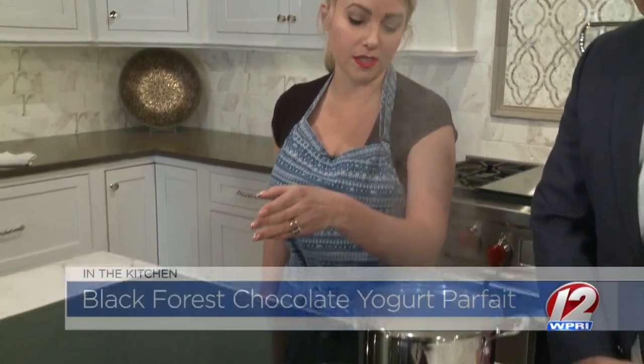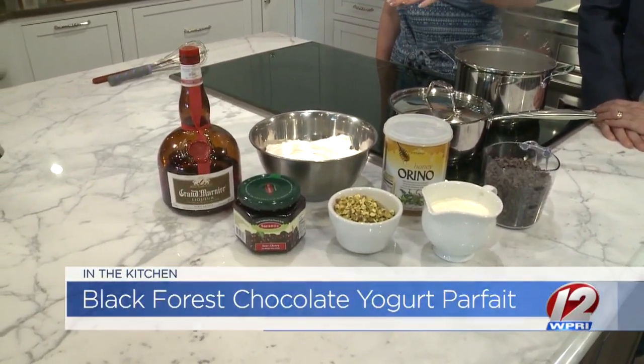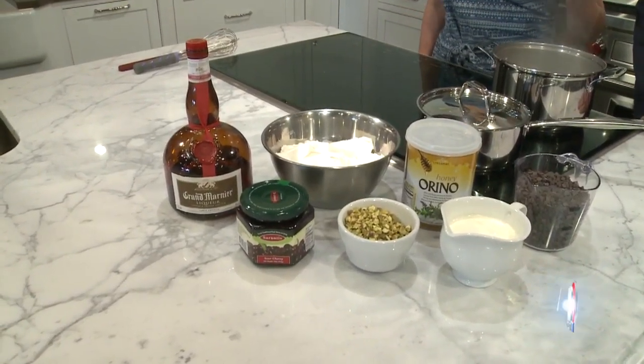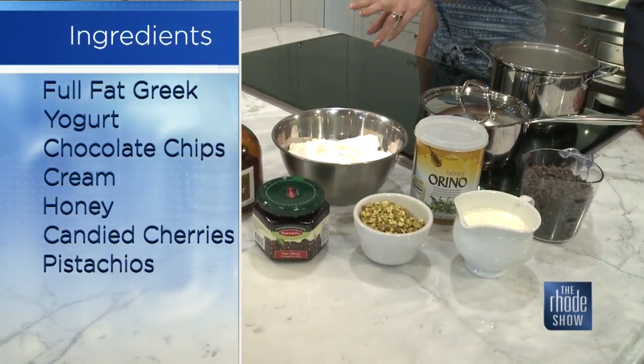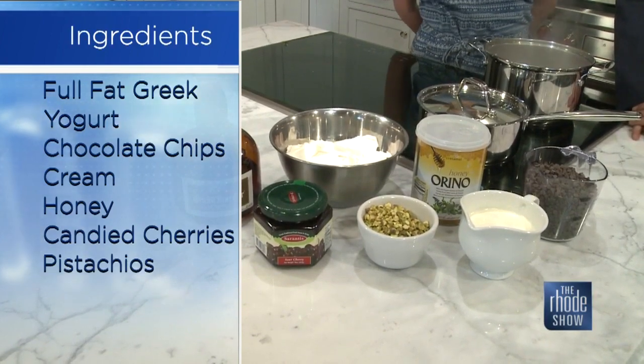So we will make a chocolate ganache with our chocolate chips and cream, and then we'll fold that into the yogurt that we're going to whip with a little bit of honey. And then we're going to layer that with some cherry spoon sweets, which is a Greek candied sour cherry. We'll mix that up with some Grand Marnier, and then layer that in with some pistachios. This is actually a healthy dessert.